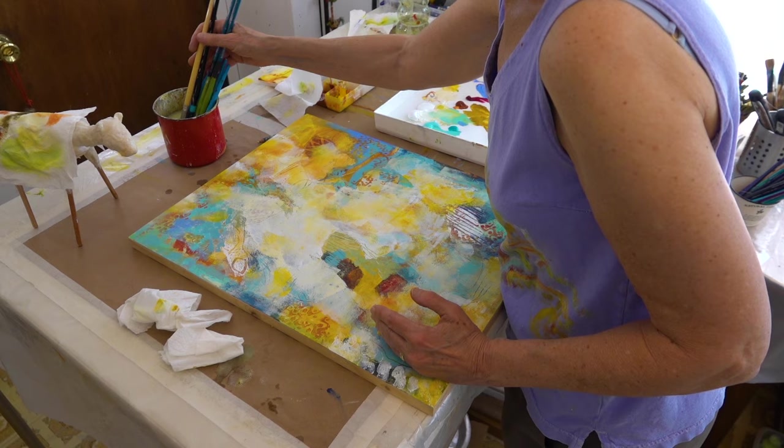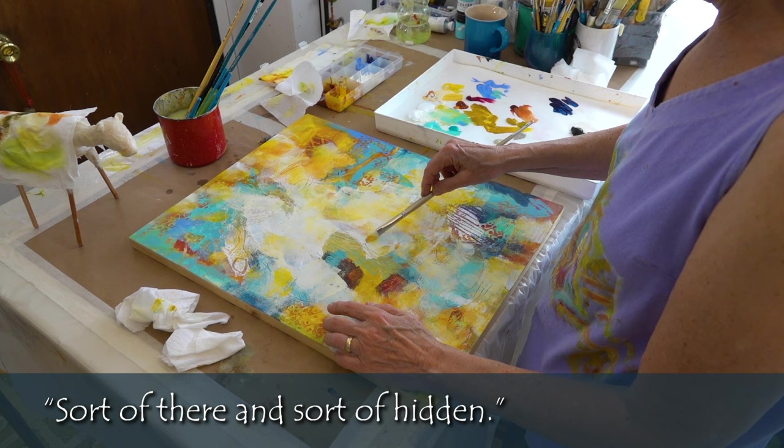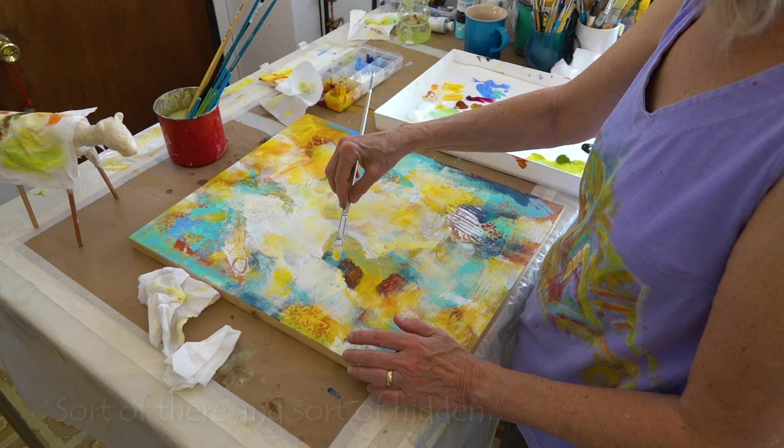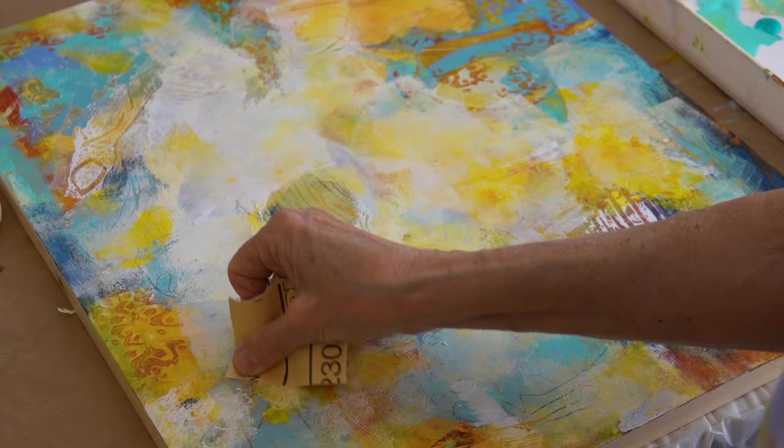One thing to consider is not to over-explain in your paintings. I like to leave ambiguity. I like having things that are sort of there and sort of hidden. I love it that this is me expressing myself, but the person who looks at the painting can experience it from where they are, from who they are.